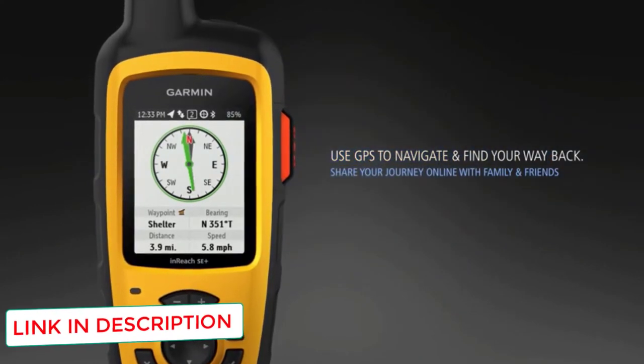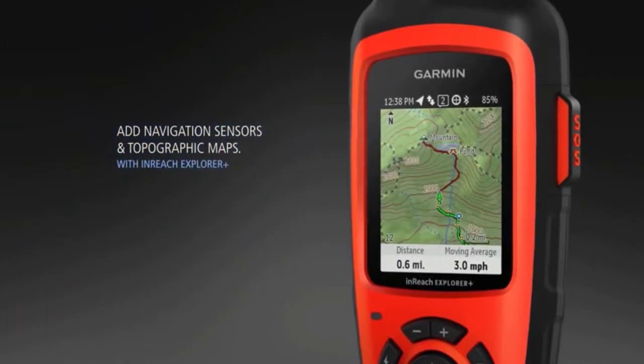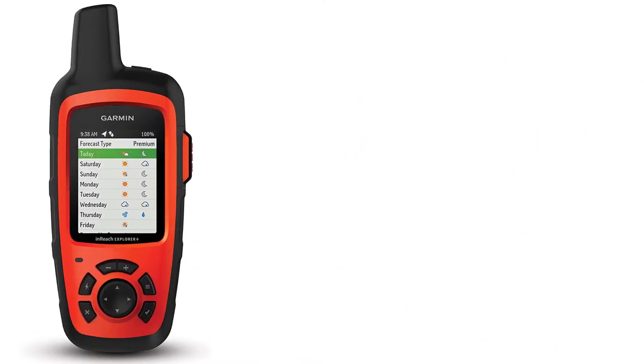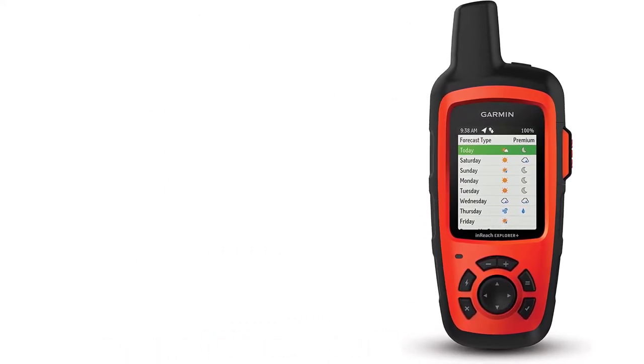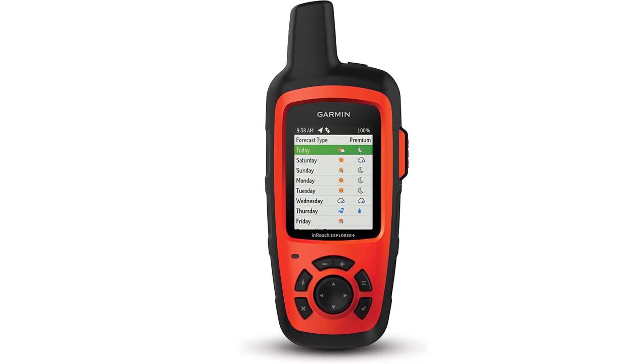This unit allows you the ability to relay your location to someone else, such as a concerned family member or a team member whose responsibility is to keep tabs on you during a trip into harsh environments. The Explorer Plus package is essentially a preloaded map pack featuring DeLorme topographic maps, all of which can be configured with waypoints, Garmin routing, etc.